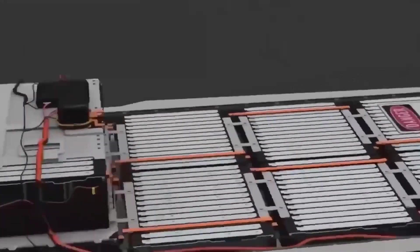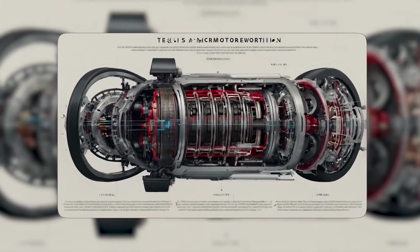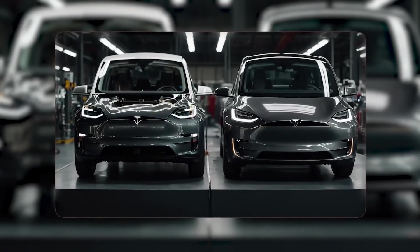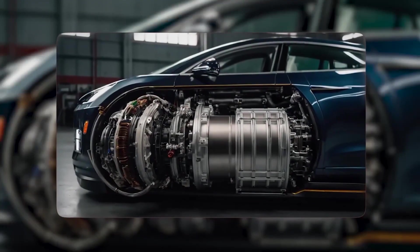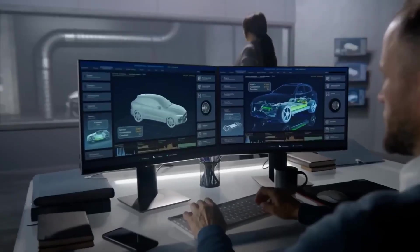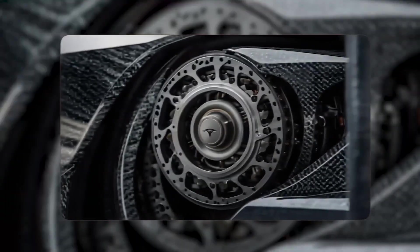Reliability is the quiet question. High-power EVs stress batteries, inverters, and cooling. Tesla has learned the hard way — early Model S drive units had issues years ago. The Plaid's carbon-sleeved motor, better cooling, and revised pack show higher durability than first-gen cars, and service rates have trended down as designs mature. It's not perfect — no brand is — but the gap between track-mode abuse and day-to-day driving is shrinking.